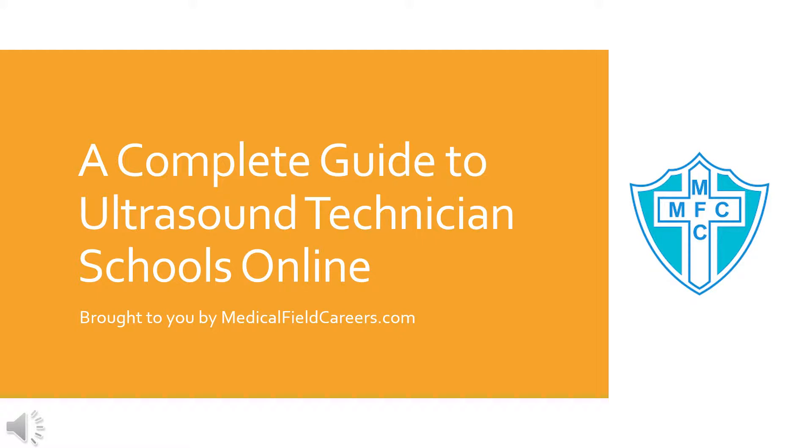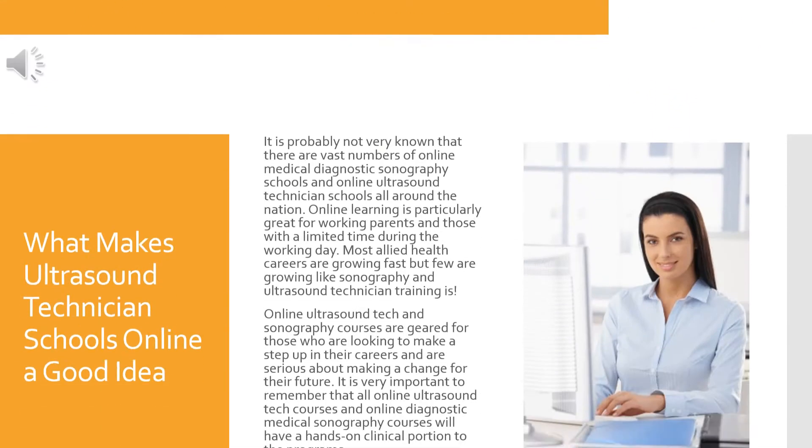A Complete Guide to Ultrasound Technician Schools Online, brought to you by MedicalFieldCareers.com.